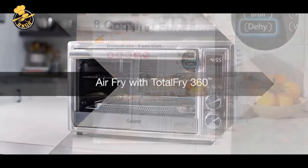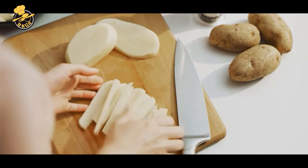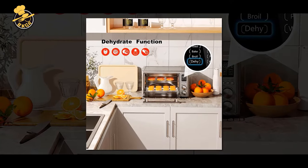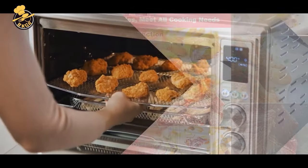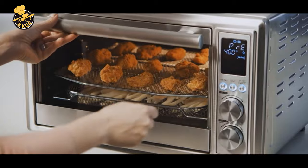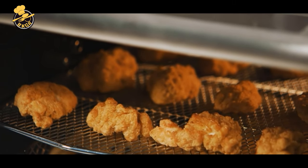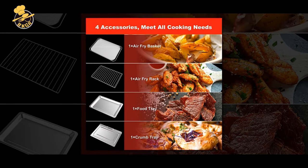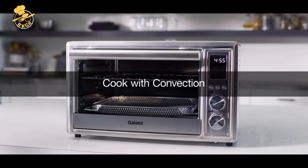The TotalFry 4-in-1 Toaster Oven combines the convenience of cooking with convection and microwave heating with toasting and air frying options. It uses TotalFry technology and a built-in humidity sensor to ensure that your food is never undercooked or overcooked. Unlike traditional microwave heating systems, the TotalFry 4-in-1 uses inverter technology to create continuous, even, and controllable heat without spikes or hot spots, eliminating overcooking and burning for perfect results.